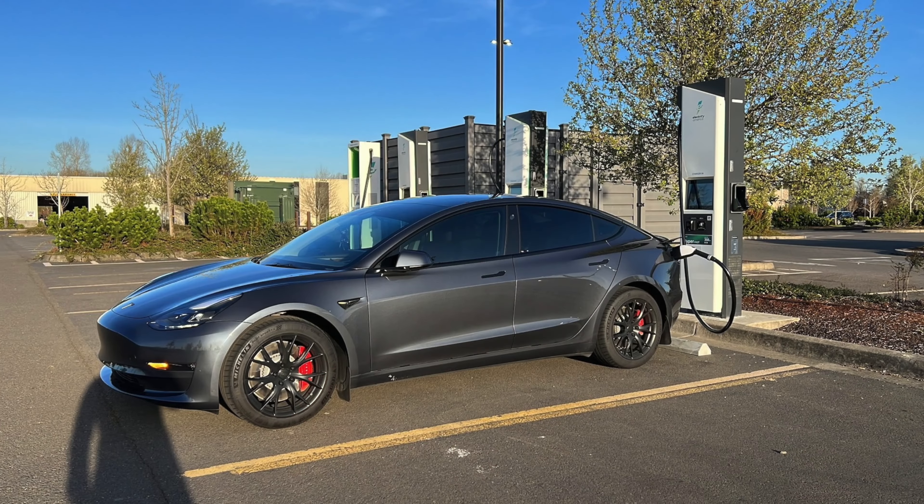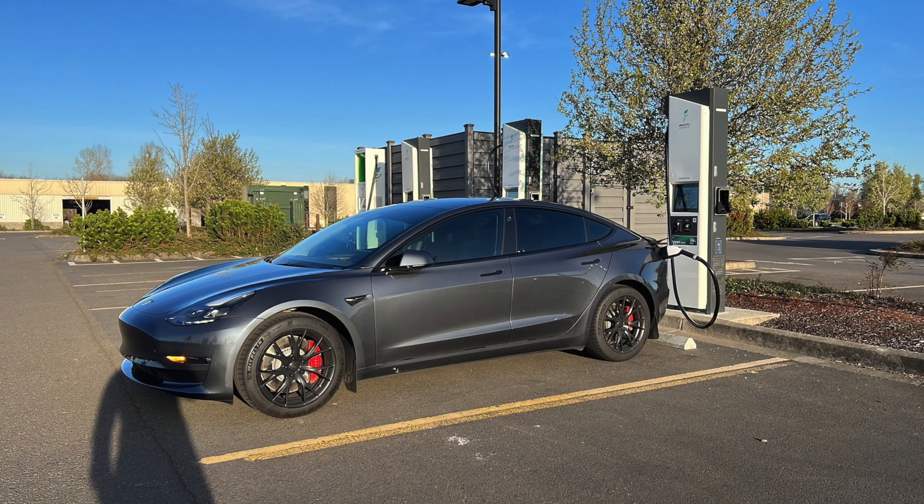Hey guys, welcome to another episode of Dasher Cam. Welcome to the Electrify America charging station in Albany, Oregon.